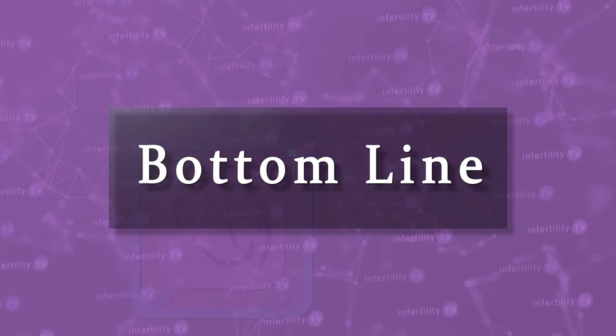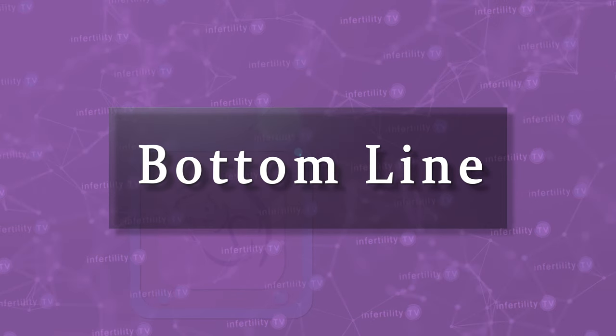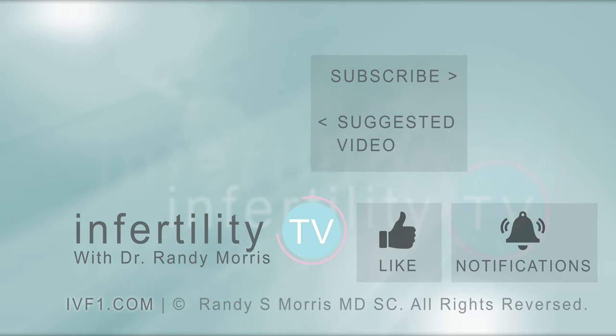Our InfertilityTV bottom line is that there are a number of treatment options available if Clomid didn't work for you. Each option has pros and cons, and the next step is not going to be the same for every patient. InfertilityTV is your most trusted source for accurate information on infertility and miscarriage.